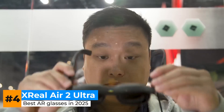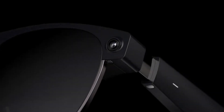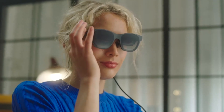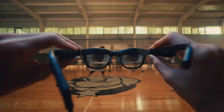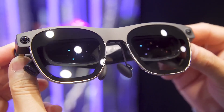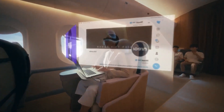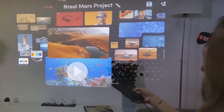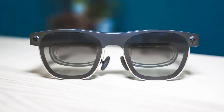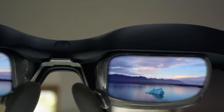Next up is the Xreal Air 2 Ultra — basically the Air 2 that got a titanium frame and decided it wanted to be taken very seriously. It's the most executive-looking pair in this lineup: slim arms, refined build, and just enough polish to make you feel like you should be wearing them in a business class cabin reviewing quarterly reports — which might actually just be you catching up on YouTube. For extended display work, the Air 2 Ultra is all about clarity and control.